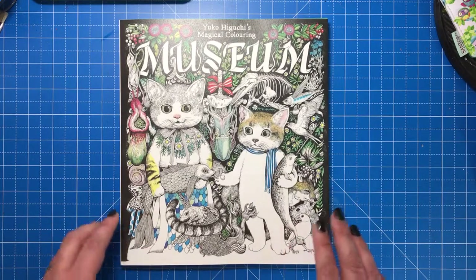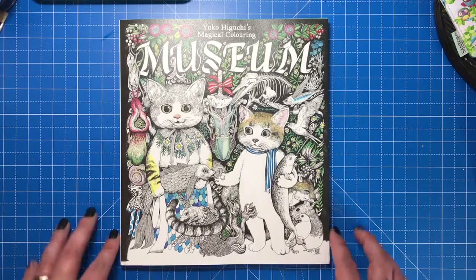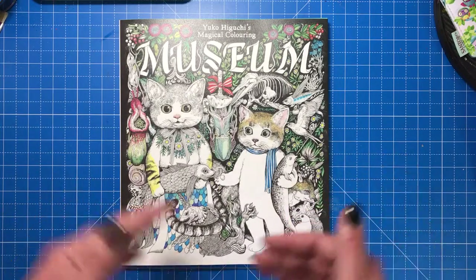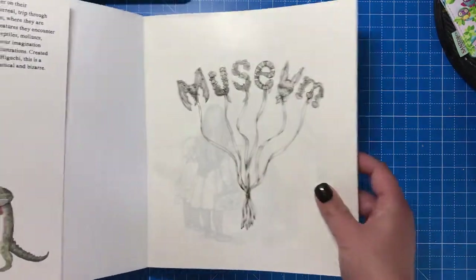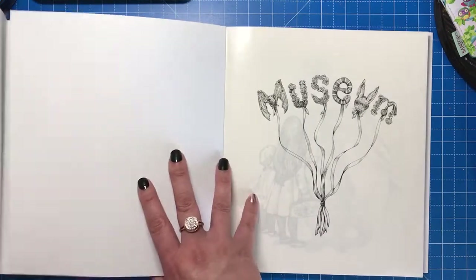Working out of Tokyo, I believe. This book is all about a brother and sister who go on a magical trip through a museum, and they are transformed into the creatures that they encounter — so that can include plants, mushrooms, reptiles, mollusks, birds, all sorts of things. It's quite an unusual book in format as well.